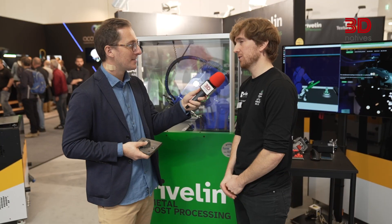Where do you see Rivelin Robotics in the next five years? We want to have our robots helping OEMs, Tier 1s, and the supply chain mass-adopt metal AM. That's why we exist. We want mass adoption of metal AM, to enable completely digital supply chains and digital factories — and we think the last gap is post-processing. Thank you very much, Robert, for your time.